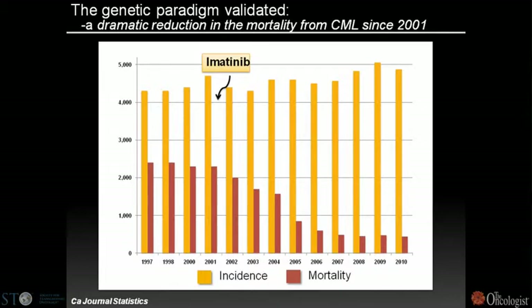The mortality rate appears to have stabilized at around 450 patients per year, but that's somewhat misleading. Because of the increased number of patients surviving, the prevalence of the disease has gone up quite dramatically, meaning the mortality rate per patient prevalence is actually falling dramatically and continues to fall.